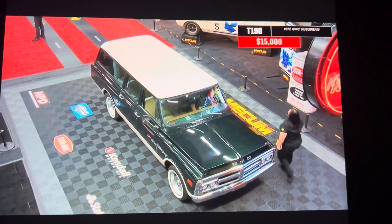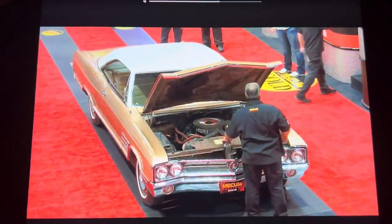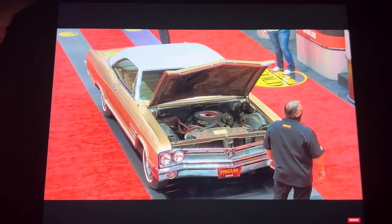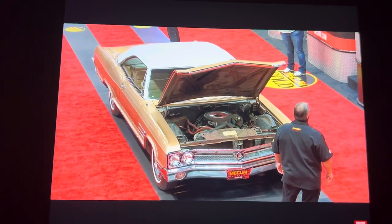Lot 191 is a 1965 Buick Wildcat. It has a 425 nail head engine, super turbine automatic transmission, power steering and brakes, only 68,000 miles, and it's documented with the sales invoice, cash receipts, extended service plan, and owner's manual. One family owned.